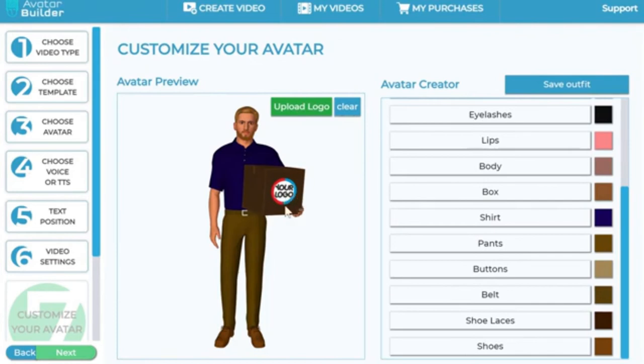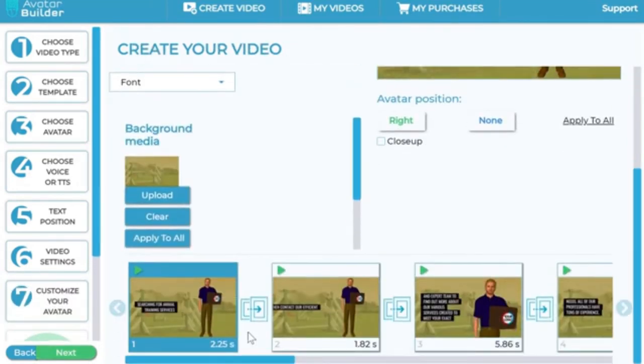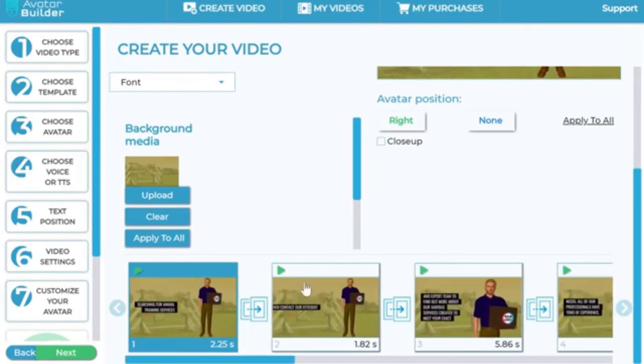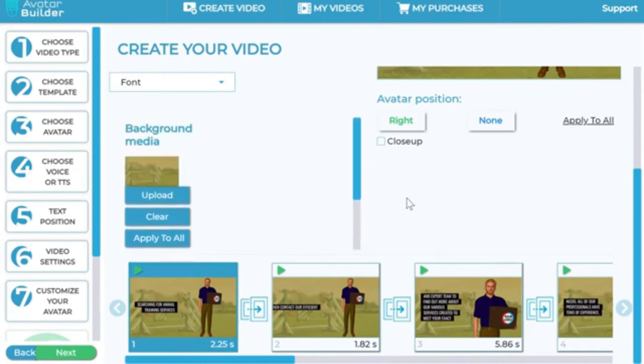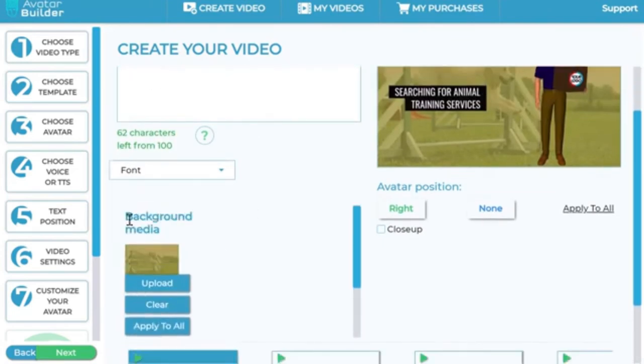After uploading my logo, I move to the next step where the app generates the entire scenes for you. While I was building the sequence, it created all the scenes for me from just a simple text I pasted — it could be a blog post and so on. In this section you can change the background media by clicking the upload button and going into the media library.